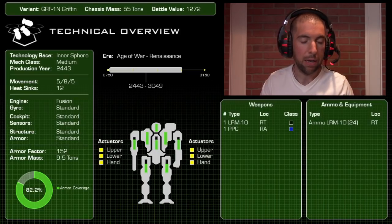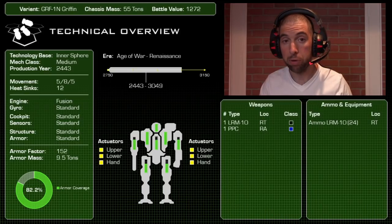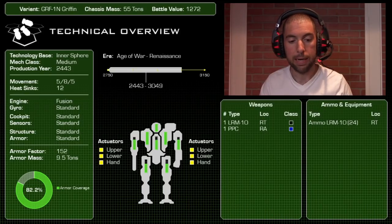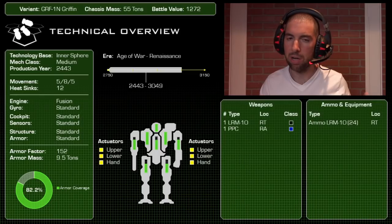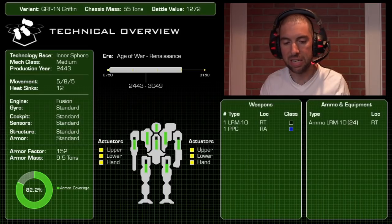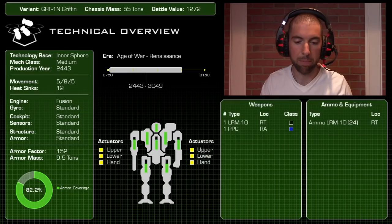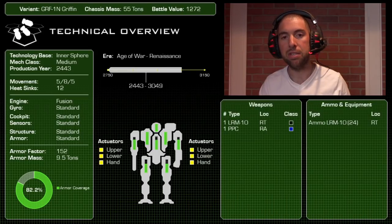The Griffin is a very mobile design — run speed of 8, has jump jets, packs 12 heat sinks, and armor coverage of 82.2%, totaling 9.5 tons. The armor distribution is a little unusual: the side torsos are packed solid but the center torso is not at 100%. From an armament perspective it has a shoulder-mounted LRM-10 and a PPC in the right arm, with two tons of LRM ammo in the right torso.